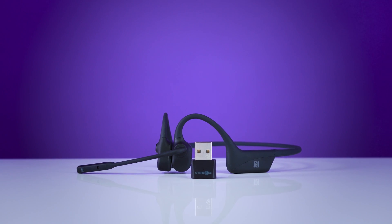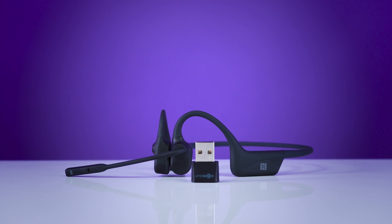I remember I was first introduced to bone conduction just last year in 2021. What is bone conduction and why do you need it? That's exactly what we're going to cover in this video.